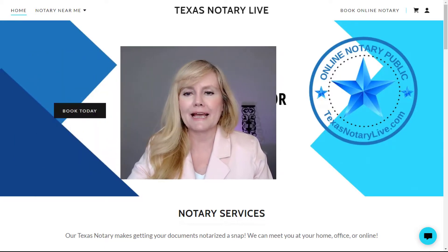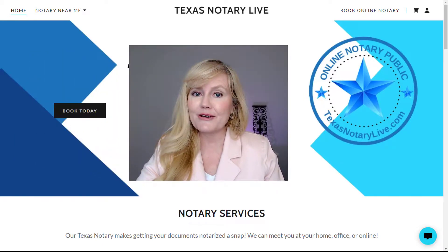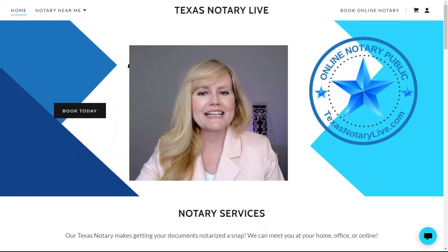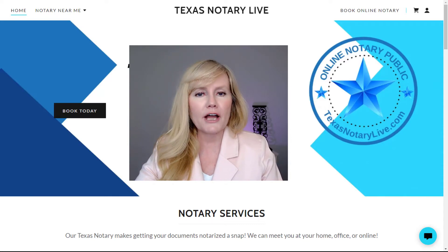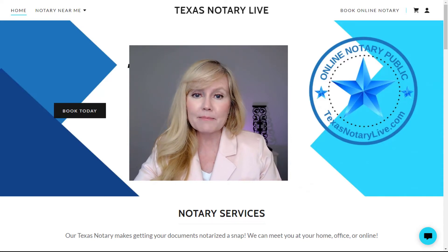I hope this video has helped you and that we will see you online in the near future to get your life's most important documents notarized online. You can schedule your appointment at TexasNotaryLive.com and get a quote in minutes. Be sure to subscribe to this channel and hit the bell to be notified when we post a new video. This is Margie with TexasNotaryLive.com.